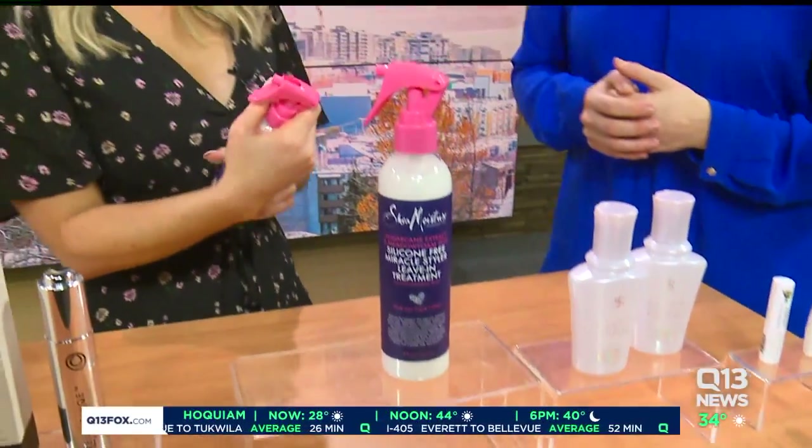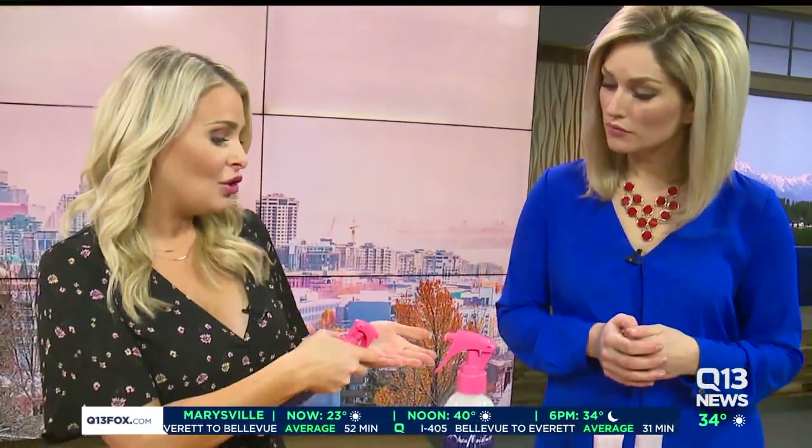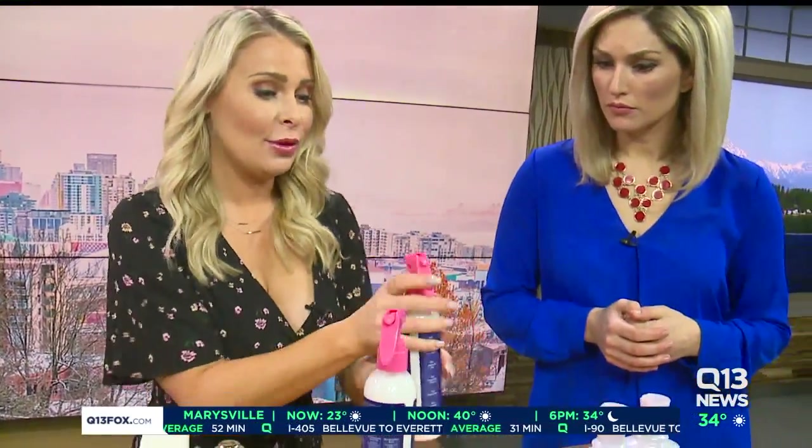Shea Moisture — this is so great. This is their silicone-free miracle styler leave-in treatment. It has marshmallow root in it. What's really cool is you can put it on wet or dry hair. Really good for your split ends.